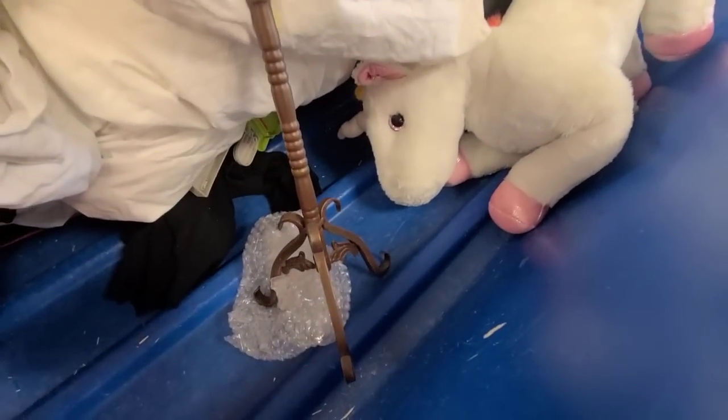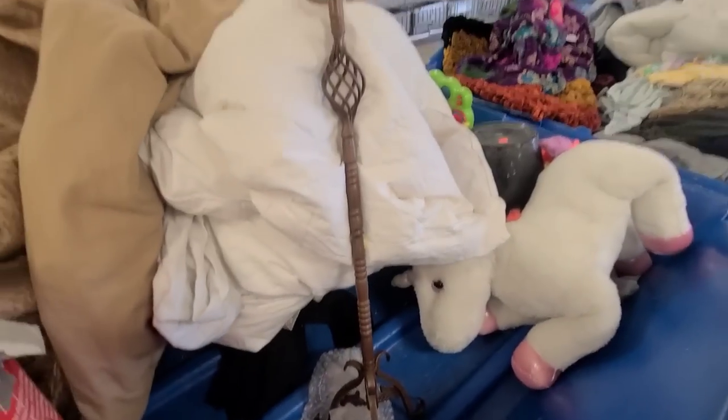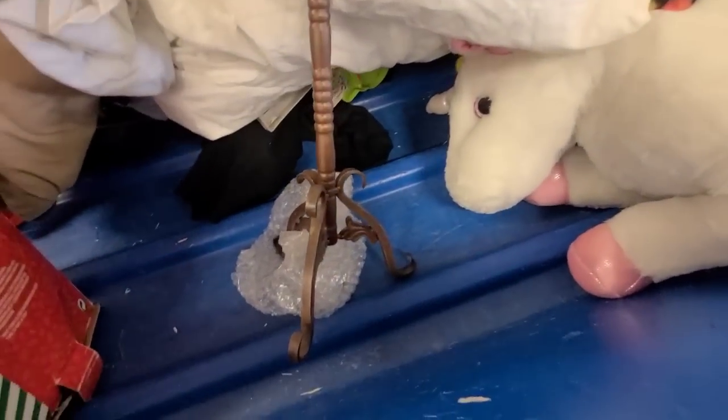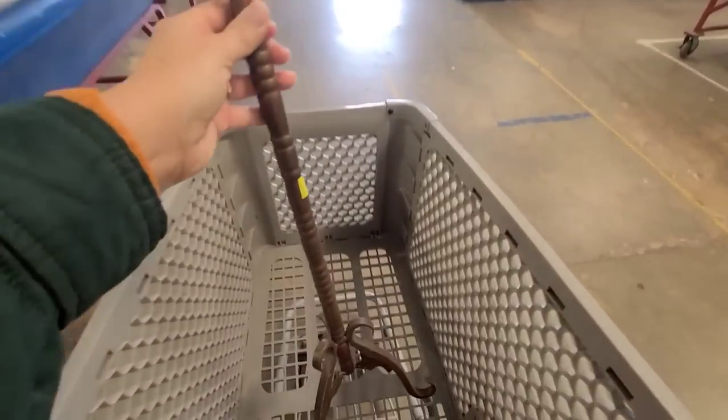I found this candlestick — it's probably about three feet tall. I love the look of it; it kind of looks like a spindle. But this would be so expensive to ship because it is so long. I'm gonna put it in my cart and send my neighbor a picture to see if she wants it.